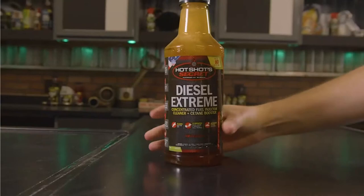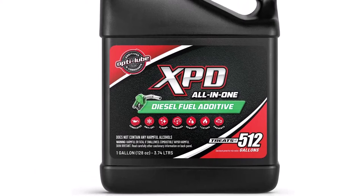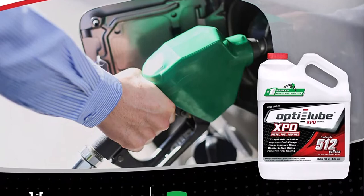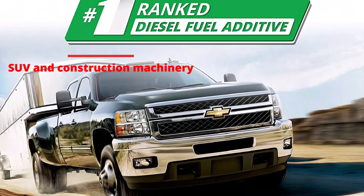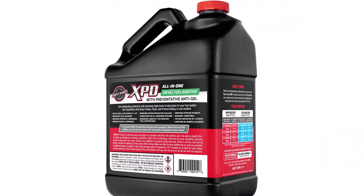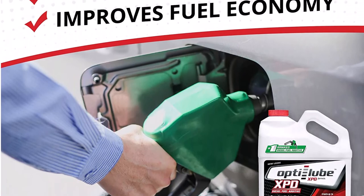At number 3 is the OptiLube XPD Diesel Fuel Additive. This product comes closest to being an all-in-one diesel additive mix. This versatile diesel fuel additive can lubricate the fuel system, clean the fuel injector, and remove water residue in addition to enhancing fuel economy. It is compatible with any diesel engine, including those in SUVs and construction machinery. The compound works by lubricating and cleaning the injectors, which boosts fuel efficiency. You do not need to purchase a different diesel additive for every season because it can operate in both hot and cold climates. It can also remove extra water from your diesel, which speeds up acceleration.